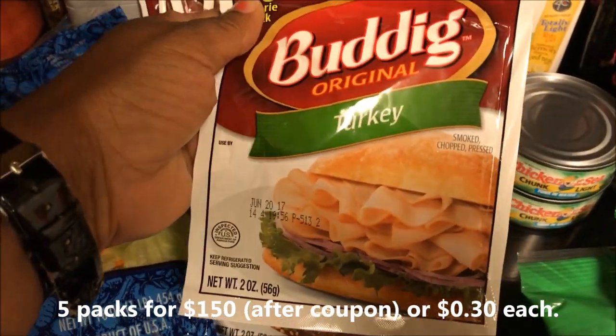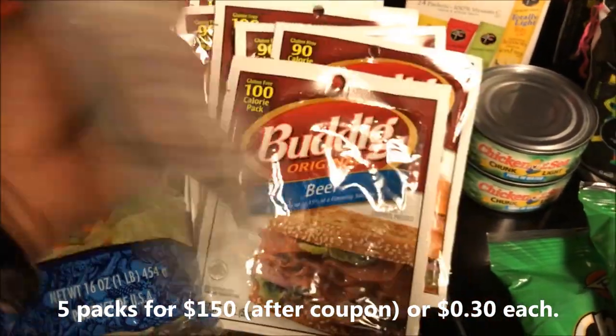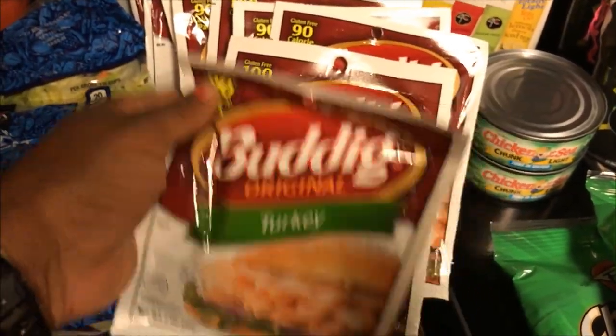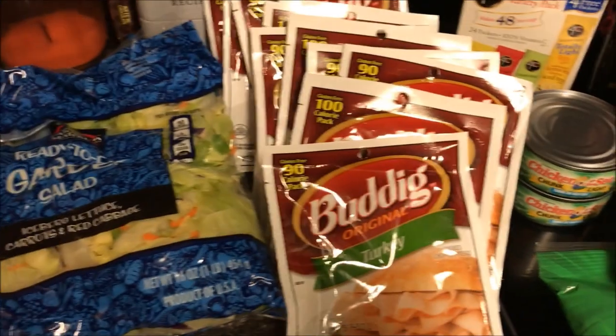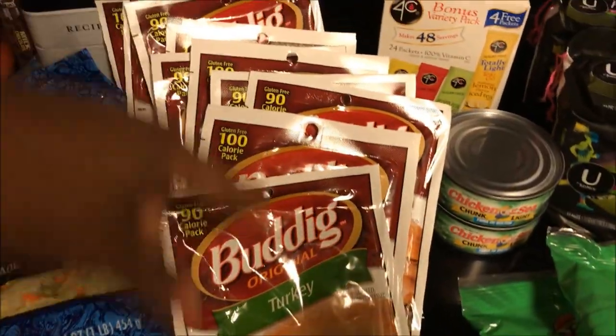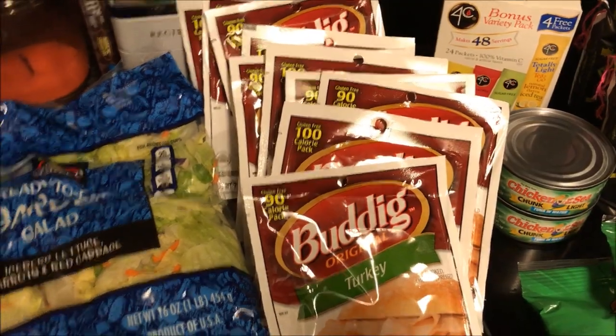This pack of turkey is going to be two Smart Points, so the kids already have it measured out and I already have it measured out. I can throw this in my lunch bag, and that might be featured on what I ate today on Weight Watchers. So for ten bags, I paid three dollars.